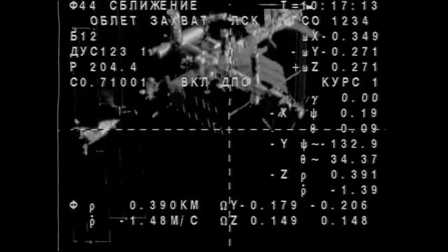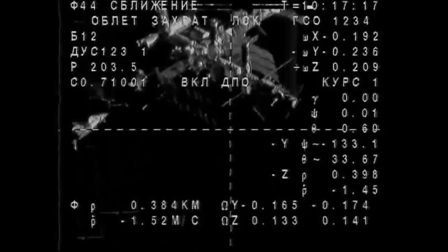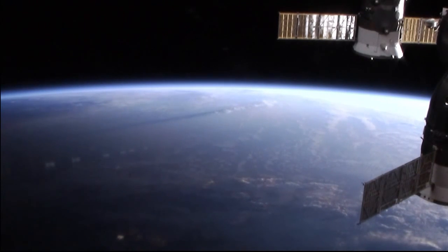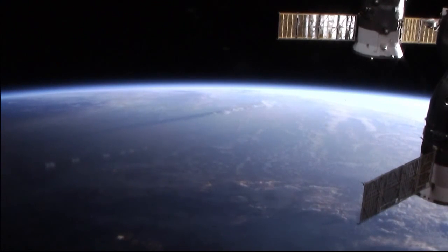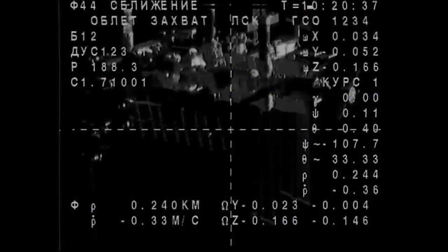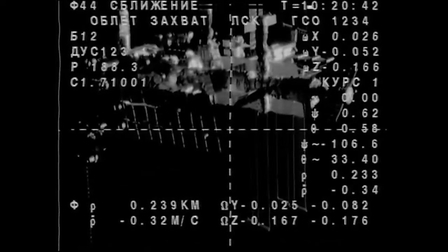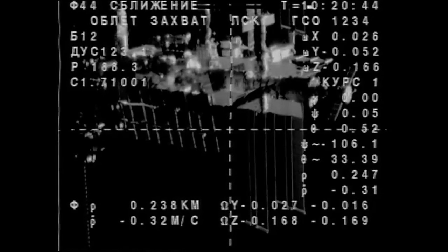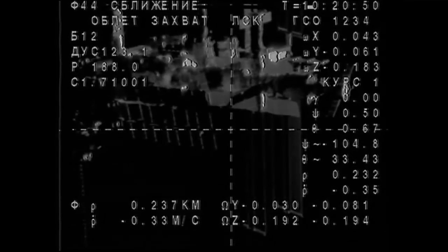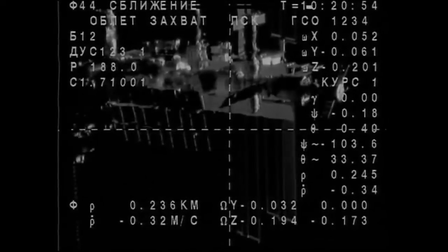At this point the fly-around has begun. The range is 396 meters and we see that the range rate is decreasing. Getting a look now at the Russian segment from the camera onboard the Soyuz spacecraft. It's 240 meters and the range rate is 0.34 meters per second. We are in the fly-around in the pitch maneuver.